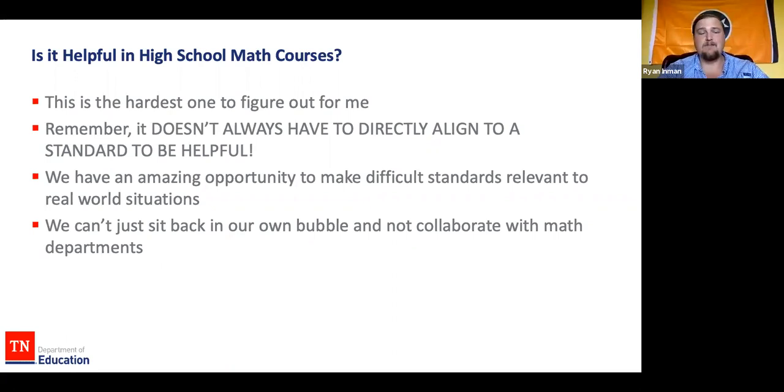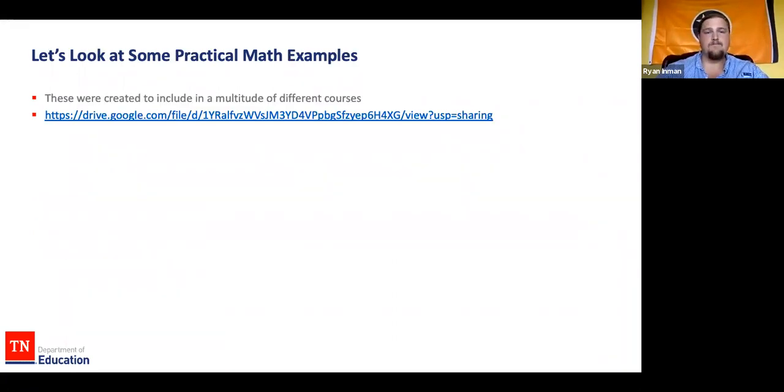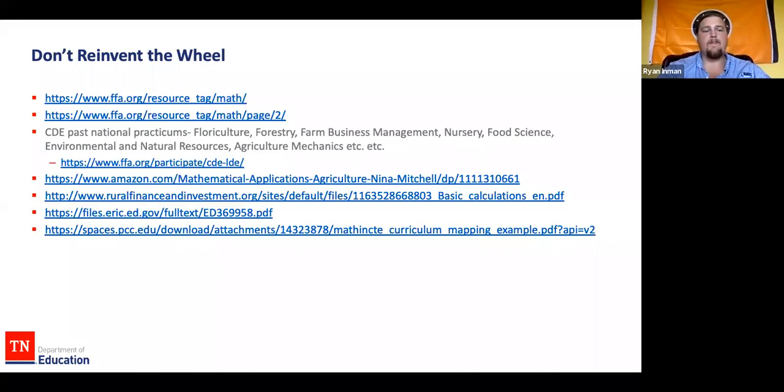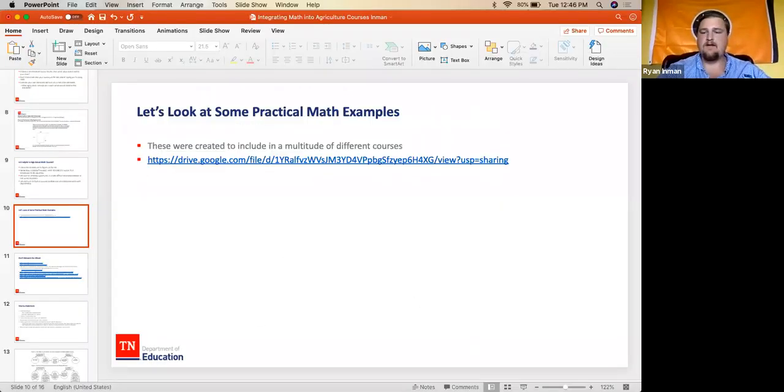You've got to make that connection, and as much as you may not want to, if you aren't working with them then you're not necessarily helping out their classes either. One of the coolest things you can do is show them what you're doing in your class and how it aligns with their class — that's really going to surprise them quite a bit. Let's go ahead and look at some of these examples right now.